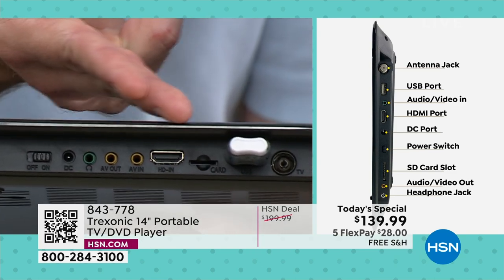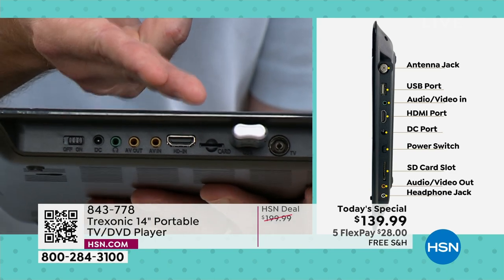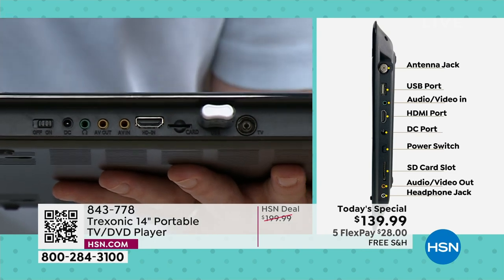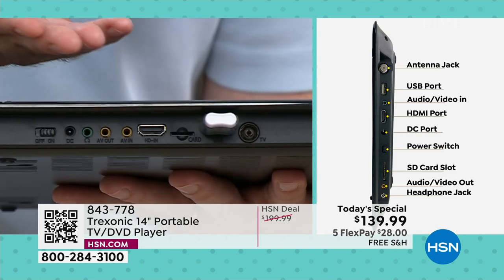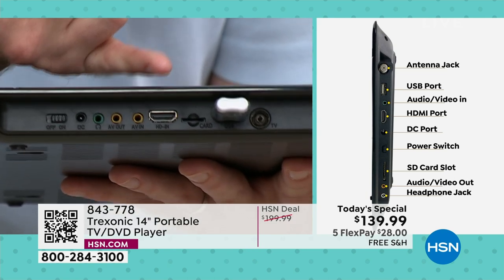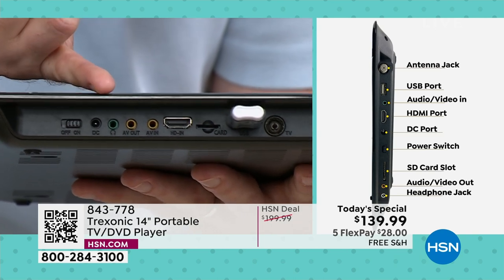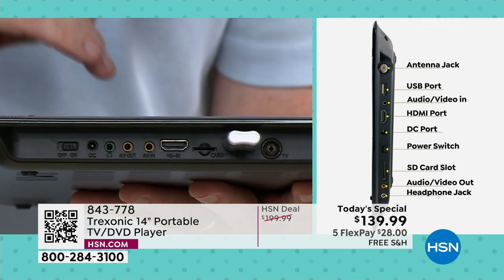That larger rectangle shape is your HDMI input. You can plug in a cable box, satellite box, an Xbox, a PlayStation — you can use this as a portable gaming center. Then you have the old classic inputs and outputs for cameras, camcorders, and VCRs. And we give you a headphone jack with two different types of headphones to make it a personal experience.